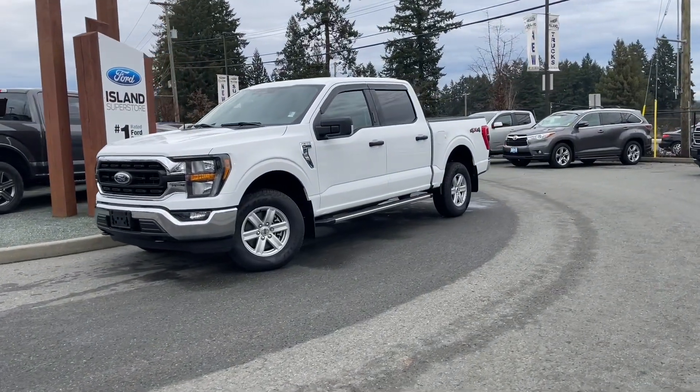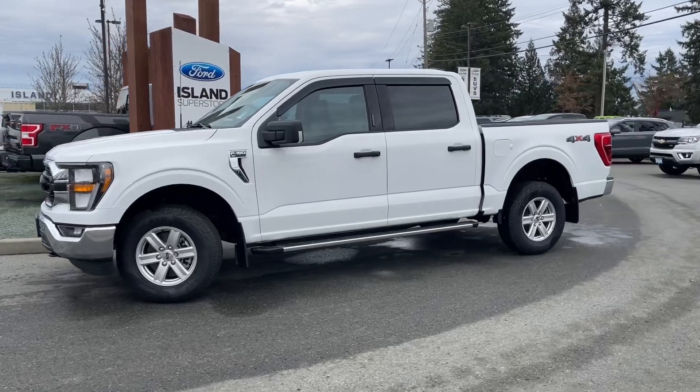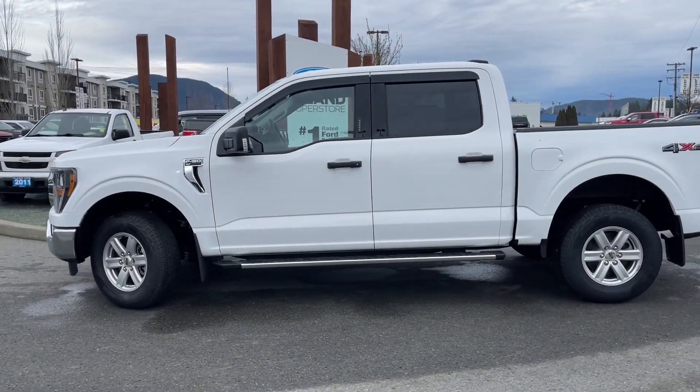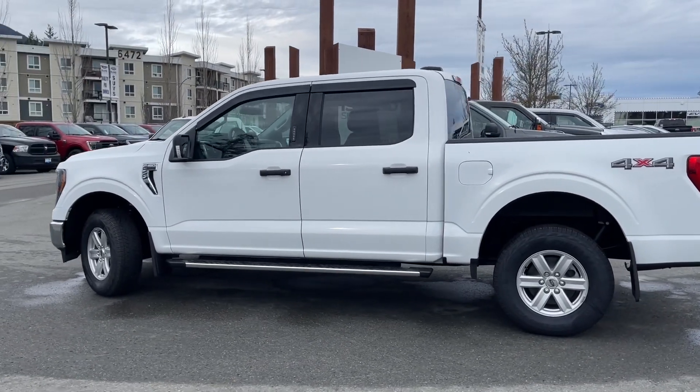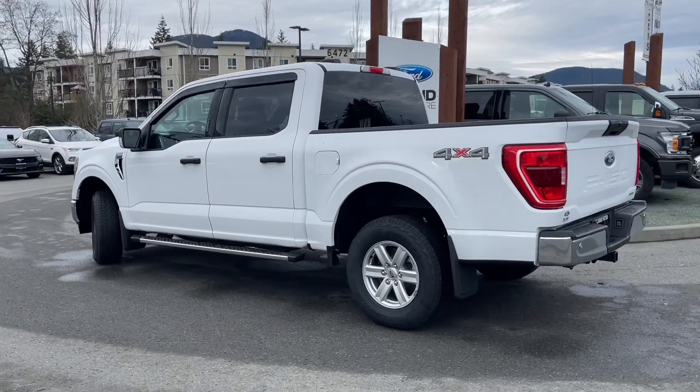It's a great day for a drive, especially in a 2023 F-150 XLT in Oxford White. It has gray cloth interior, seating for six, four doors, and a five and a half foot box. It has a 3.5 liter V6 EcoBoost engine paired with a 10-speed automatic transmission, and it's a 4x4.